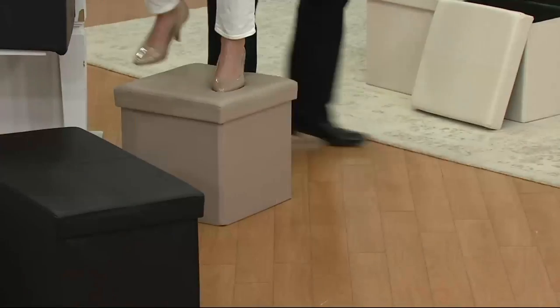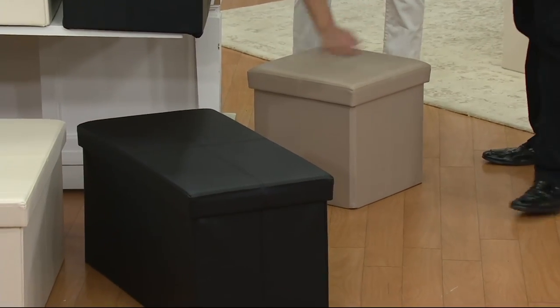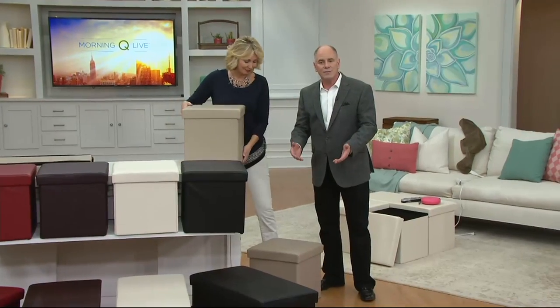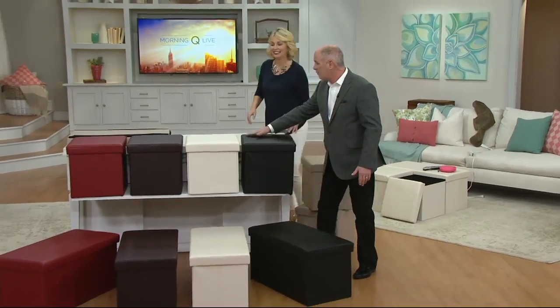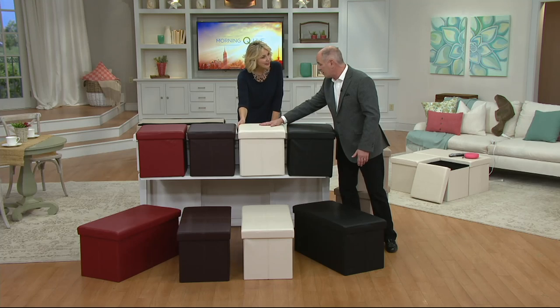You know when you're a kid, you get in big trouble for standing on the furniture. Oh yeah, I got scolded more than once! This is just wiped clean, so it's not like you're living in a museum — you can actually use your furniture. It's a set of two, in your choices of gorgeous black, or cream.